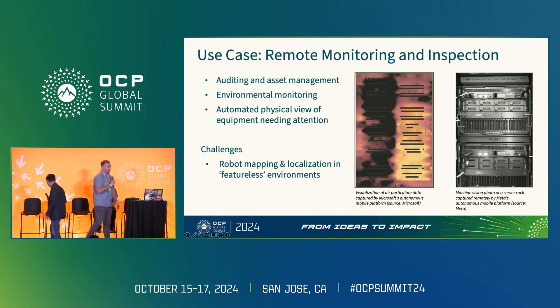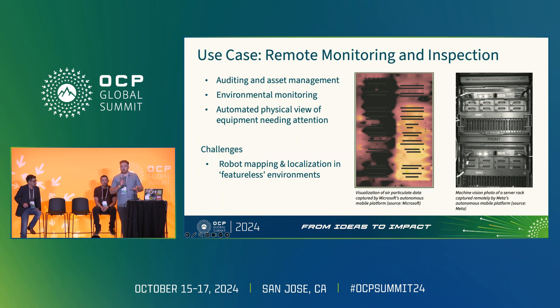Thanks, Ryan. So I'll start by talking about remote monitoring and inspection. The purpose is that it gives us insight into the conditions in the data center without having to physically be there. By deploying mobile robots outfitted with cameras, it's possible to capture real-time video and images of any equipment needing attention. Traditionally, technicians would go through security checkpoints into the data hall. Using a mobile robot system, they issue a command, the robot drives to the equipment, captures an image and video, and transmits it back without anyone entering that secured zone.